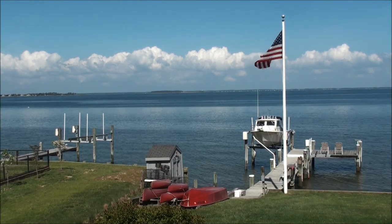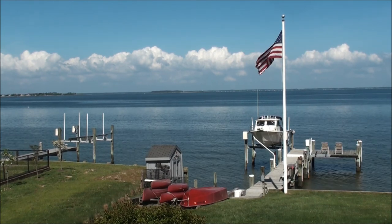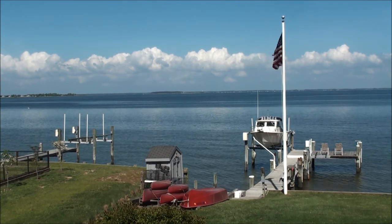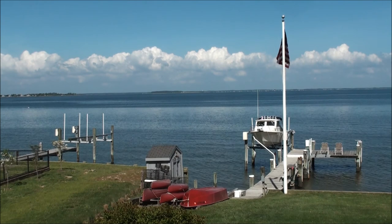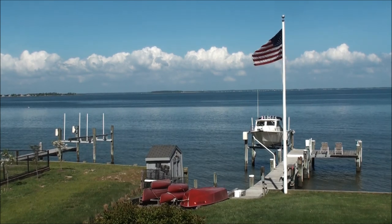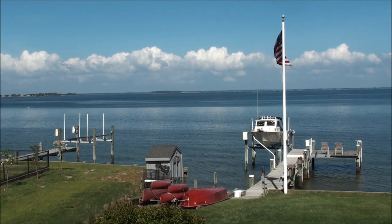The Chesapeake Bay stretches 200 miles from Virginia to Maryland, affecting around 17 million people. The bay and its tributaries have 11,684 miles of shoreline, which is more than the entire west coast. With an average depth of 21 feet, the bay holds 18 trillion gallons of water.